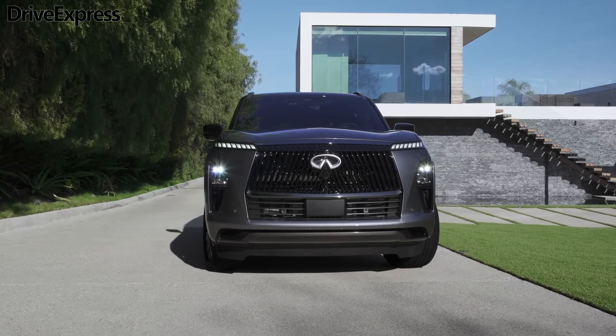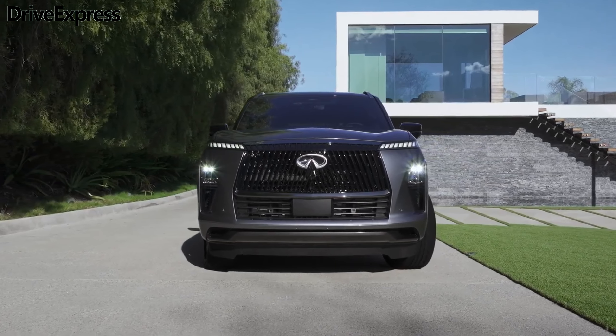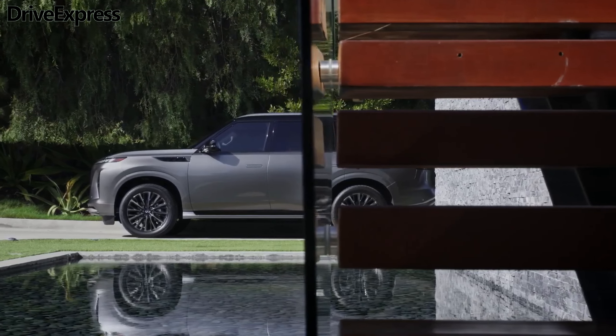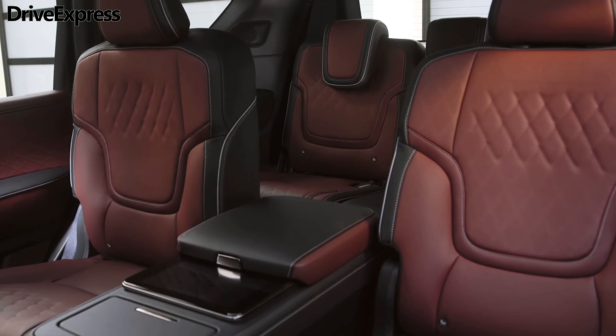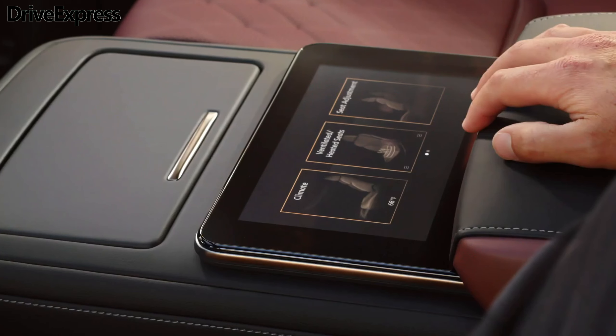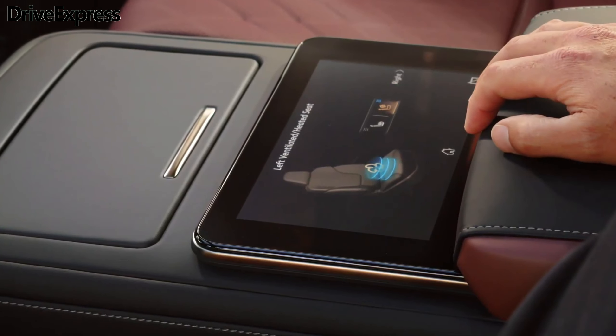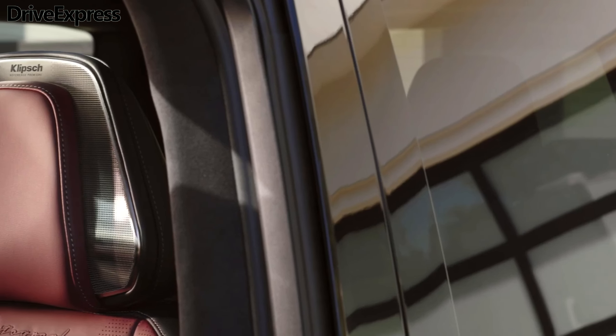Buyers will have to pay a premium, though. The 2025 QX80 will be in showrooms this summer, with prices starting at $84,145, including a $1,995 destination charge. That's up considerably on the 2024 model's $76,445 starting price.